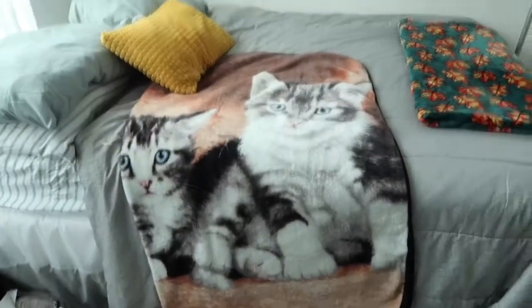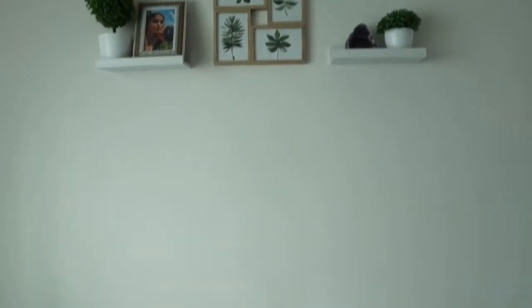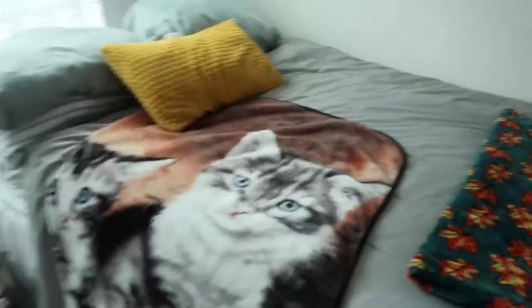I just finished making our bed — this is our little cute decorations. This is Boom's bed and his little tower.